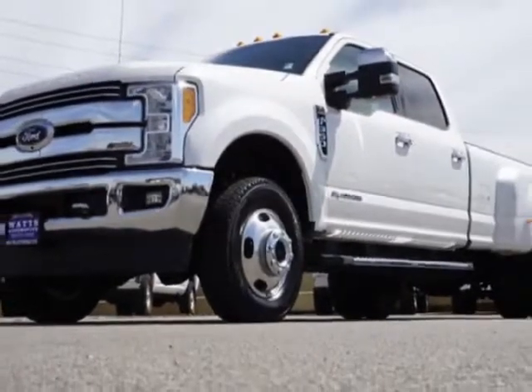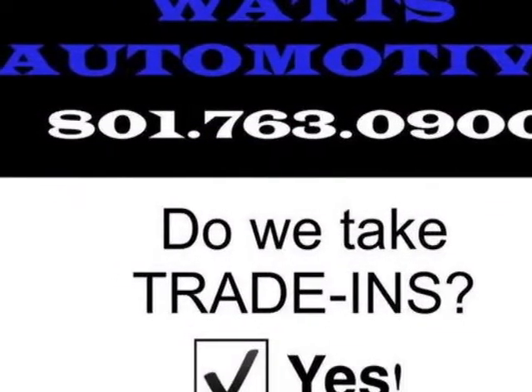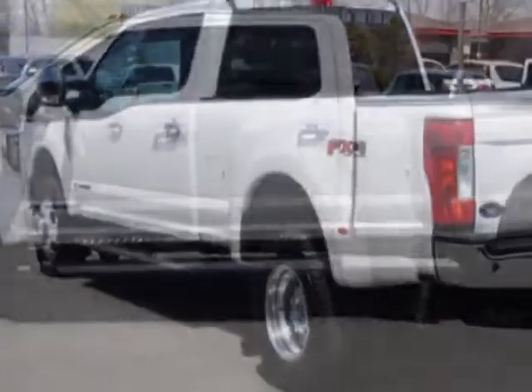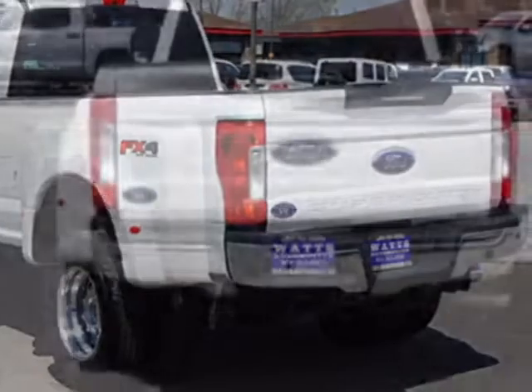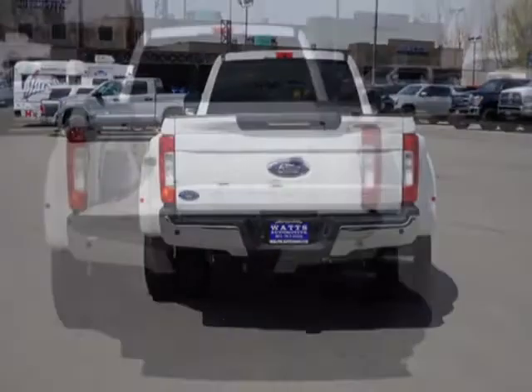The Super Duty F-350 SRW boasts a 6.7 liter engine and has a 6-speed automatic transmission. Another great feature is that this vehicle uses diesel. Additional options for this vehicle include power driver's seat, auxiliary audio input, tow package, and driver airbag.